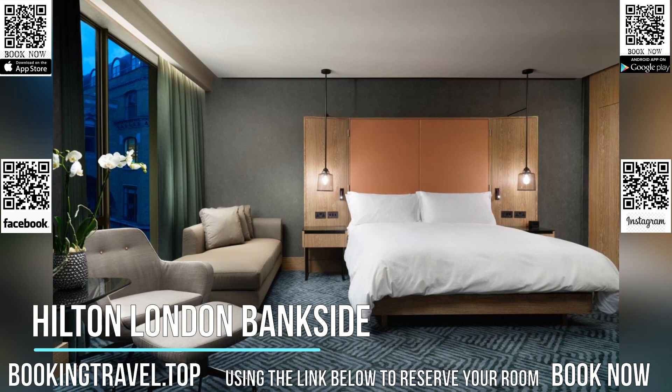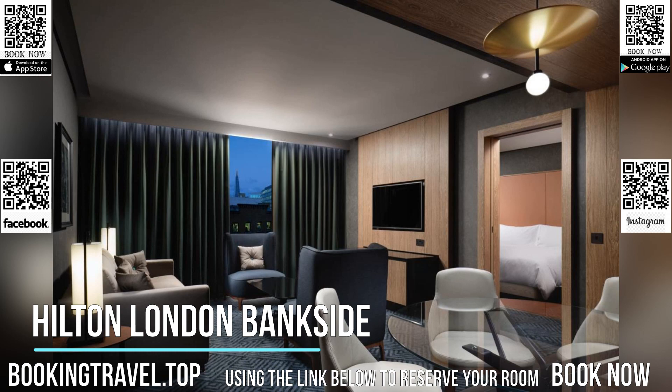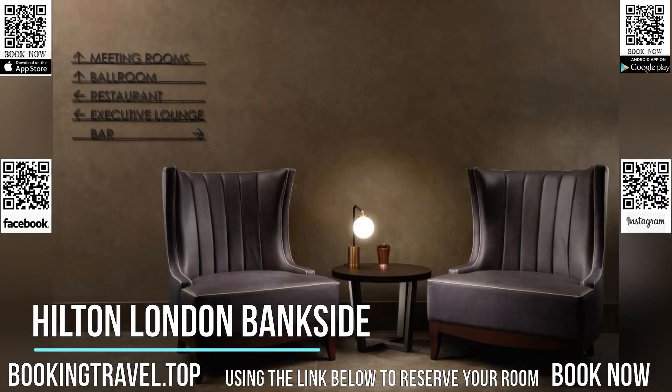Each of the rooms includes a 42-inch flat-screen TV with pay-per-view channels, a radio, air conditioning and a Hilton Serenity bed. There is a seating area, a work desk and a fridge.